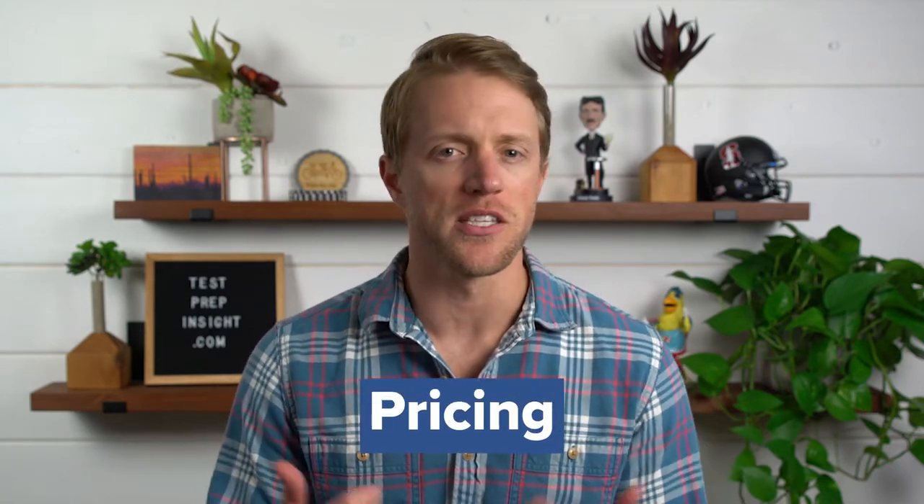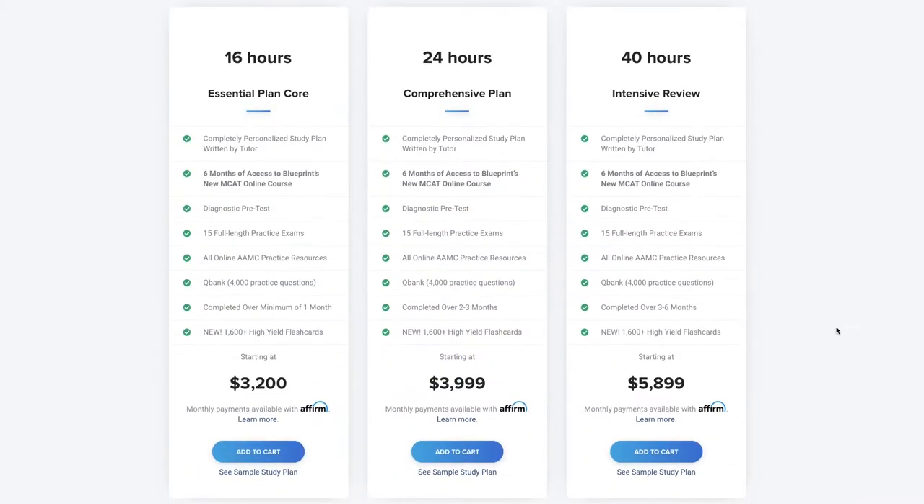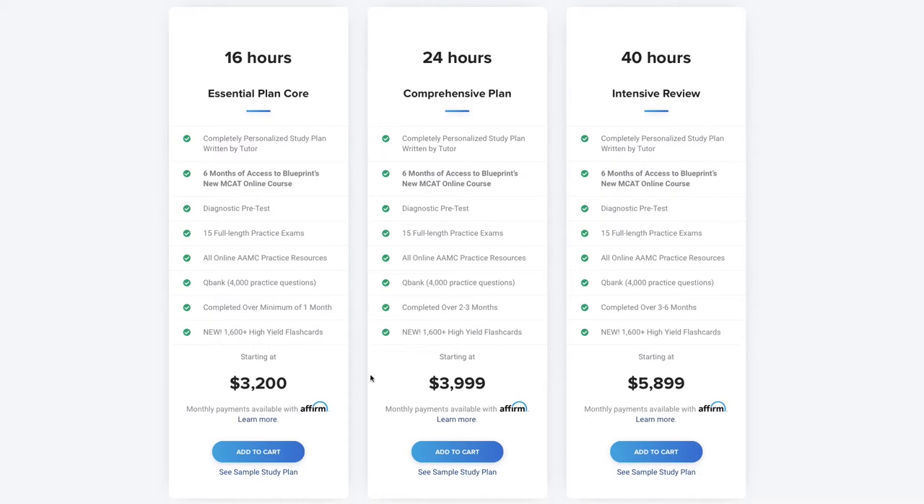So let's start with the pricing first. Blueprint offers three core tutoring packages — 16, 24, and 40-hour options that range from $150 to $200 per hour, depending on which package you select. Now, this might sound expensive, but it's actually quite reasonable compared to what other MCAT prep companies charge. For example, a few of Kaplan's MCAT Tutoring Packages exceed $300 per hour. So really, Blueprint is quite competitive when it comes to pricing.